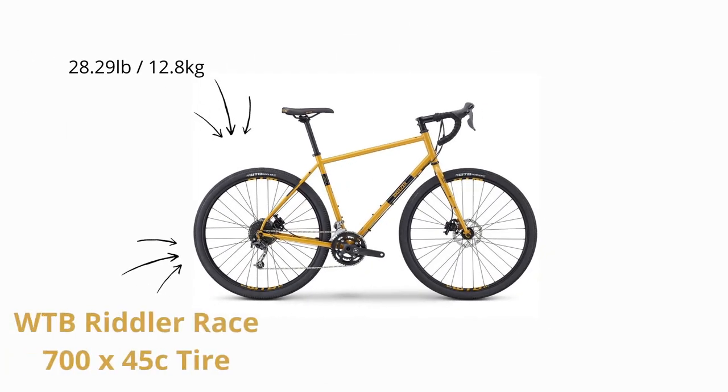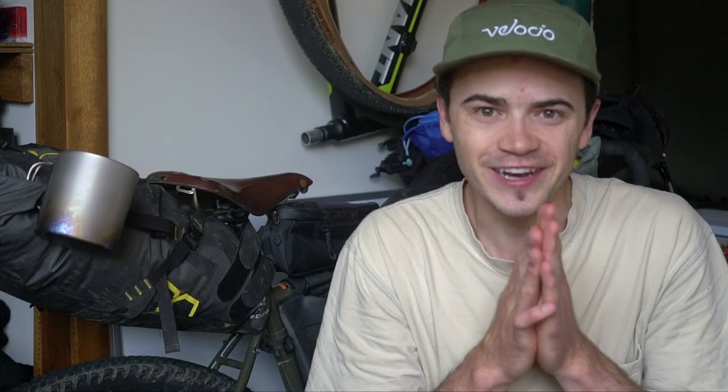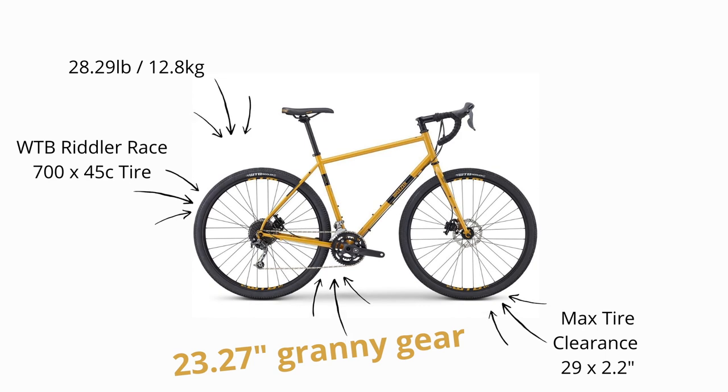It comes stock with 700c by 45mm tyres, and has clearance for a max 29er by 2.2-inch mountain bike tyre. With a two-piece hollow axle, you get a 46 by 30-tooth crank up front with a Shimano HG 11–36 tooth nine-speed cassette in the rear. Overall this gives you a gear ratio of 0.83 to 4.18 on the stock 700c by 45 wheels and tyres, resulting in a 23.27-inch granny gear — one of the better ones under the $1,000 mark.